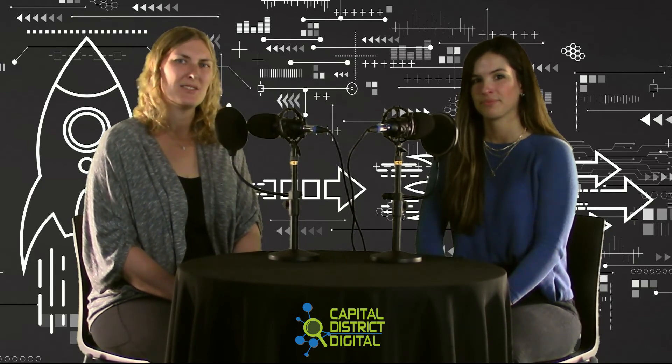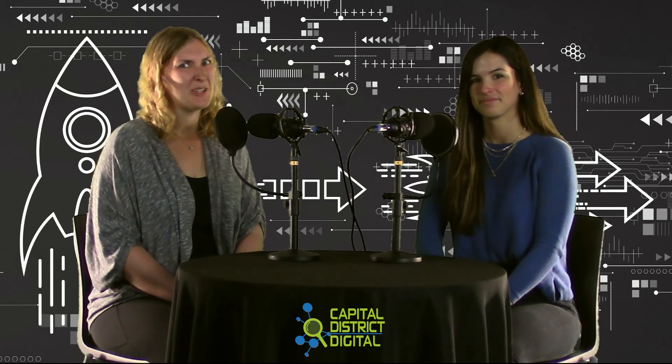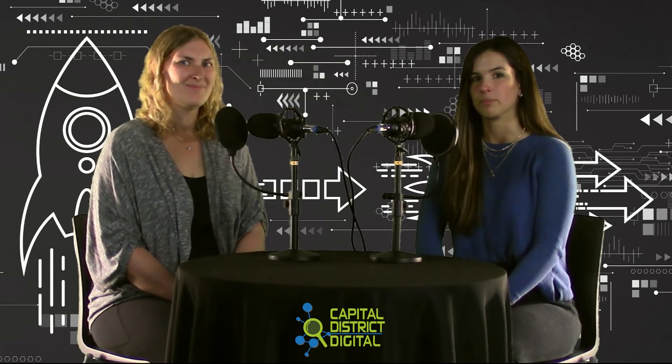If you would like to learn more about WordPress plugins and increasing your website's functionality, please visit our corresponding blog post at CapitalWebSEO.com. Stay tuned for more marketing tips and insights from Capital District Digital.